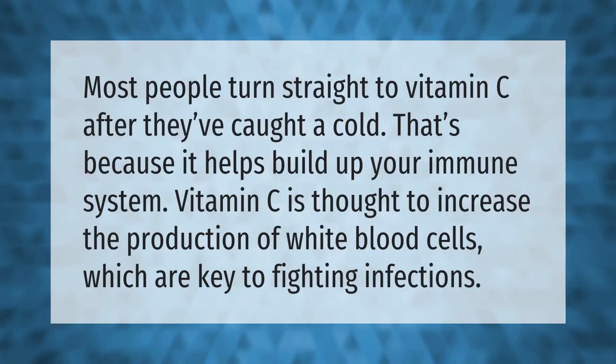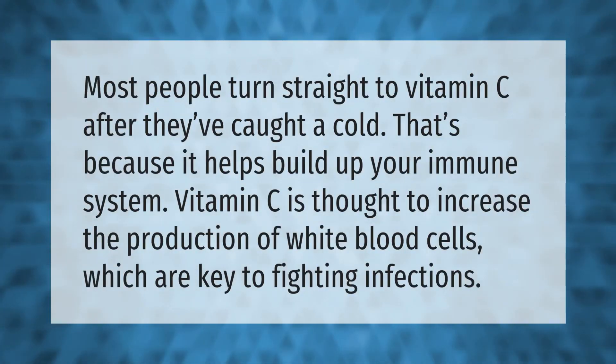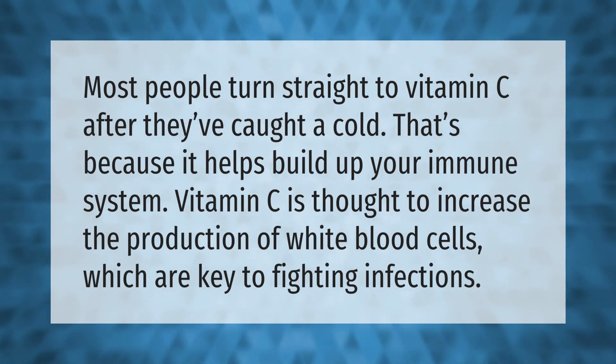Most people turn straight to vitamin C after they've caught a cold, because it helps build up your immune system. Vitamin C is thought to increase the production of white blood cells, which are key to fighting infections.